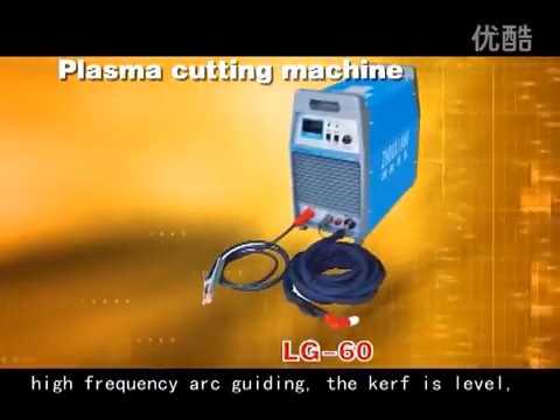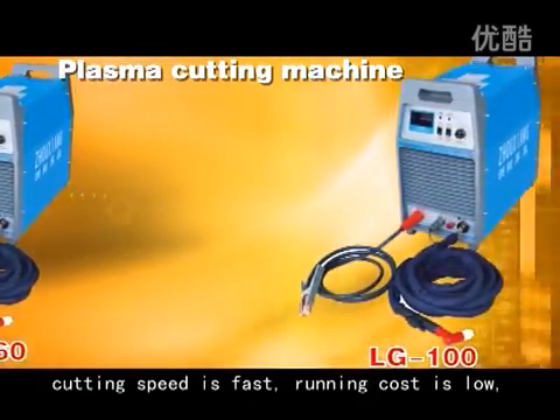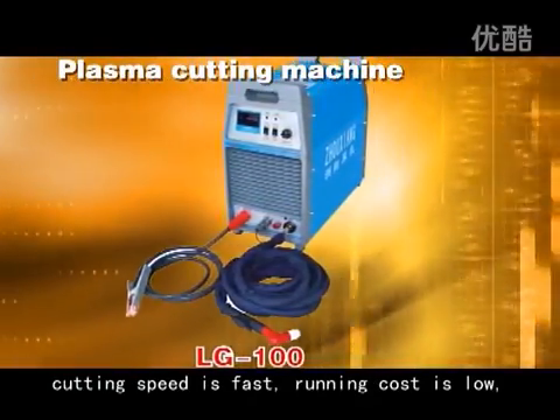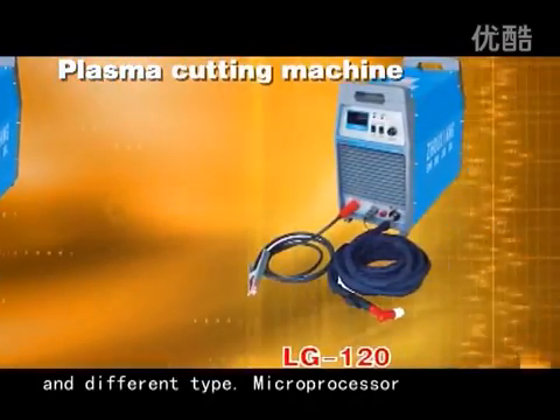Plasma Cutting Machine — high frequency arc guiding, the curve is level, cutting speed is fast, running cost is low, and it is suitable for several metal materials and different types.